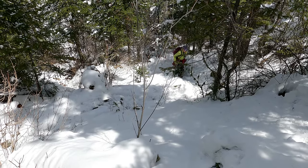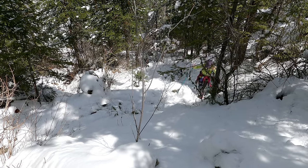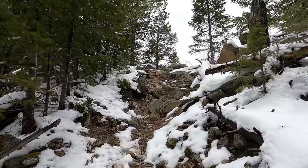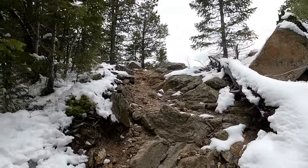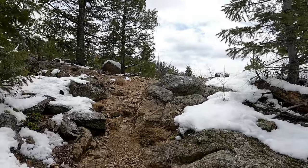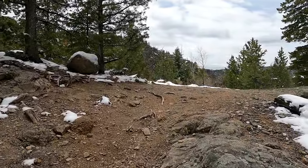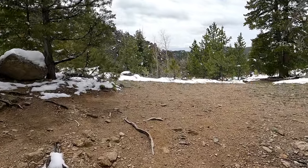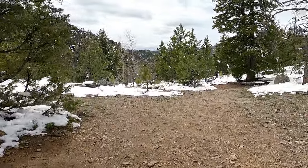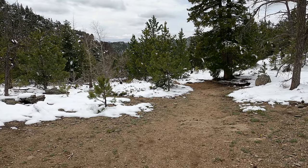We're just grinding our way up the side of this. This is going to be the top of the incline. Hallelujah! This took us just under 40 minutes from the water. The rest of this is going to be easy. We've been hiking for a little over two hours and we have made it back to the McGraw Ranch.